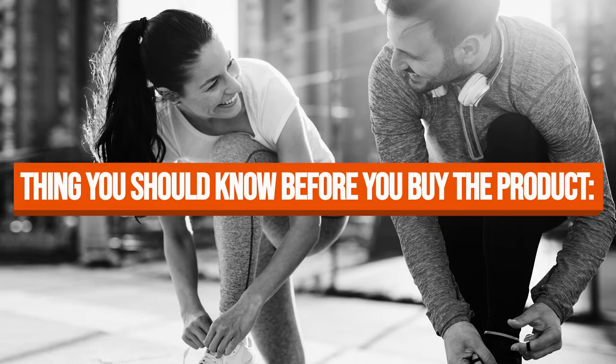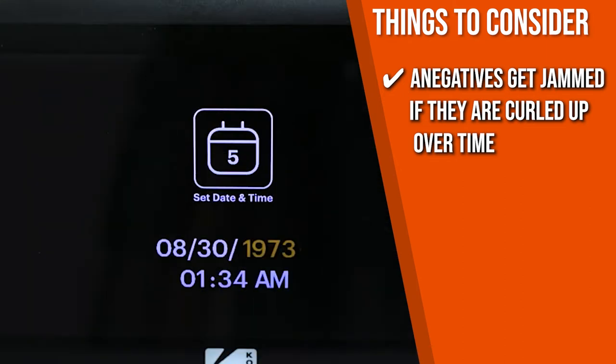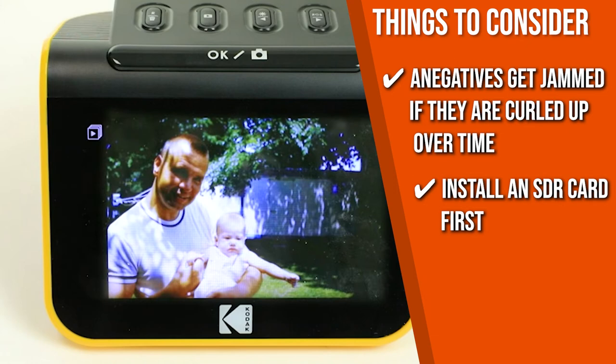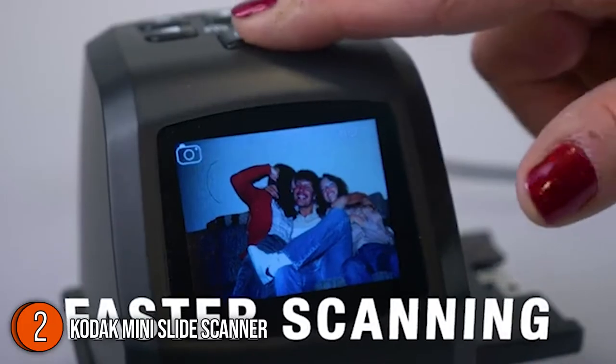Before you buy the Kodex Slide Scanner, keep in mind that negatives may get jammed if they are curled up over time, so always check the unit before use. Also, be sure to install an SD card first so that you can see the preview images.